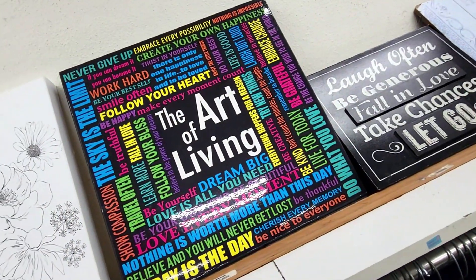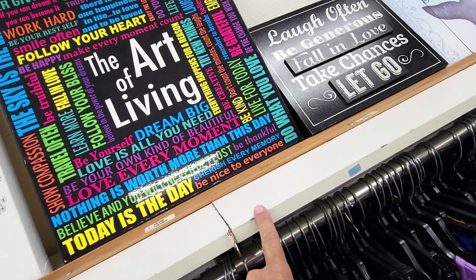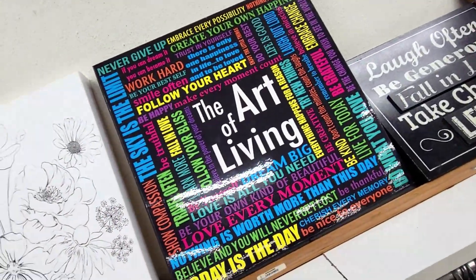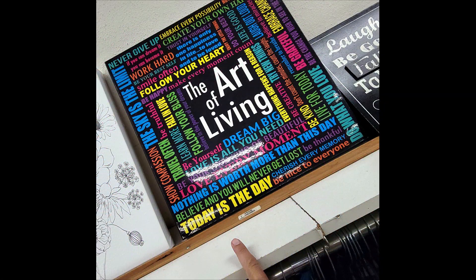There's an interesting sign: 'The Art of Living — follow your heart, love every moment, be nice to everyone.' It's six dollars in the back. There is an art to it.